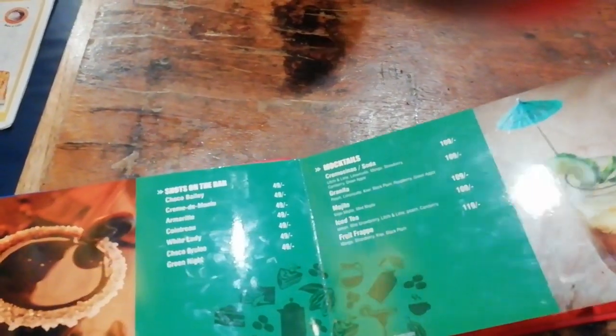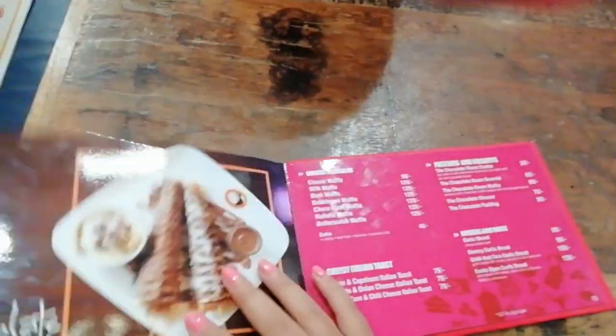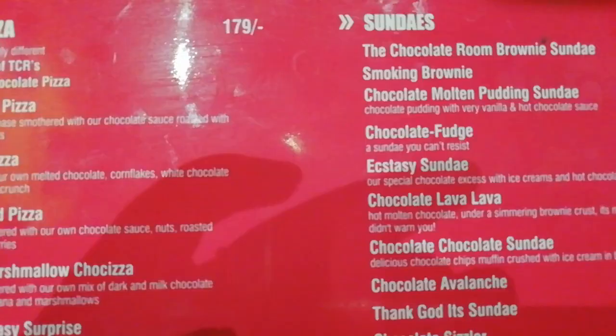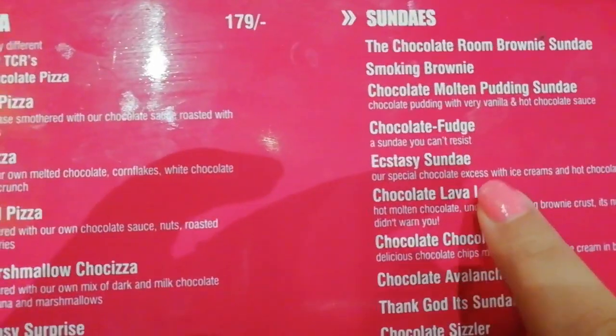Now I am going to try something. Everything inside the menu has a chocolatey tint to it. I will be ordering the chocolate lava lava cake.